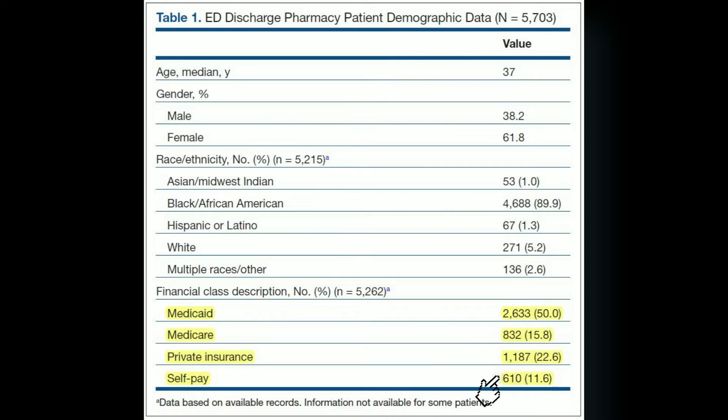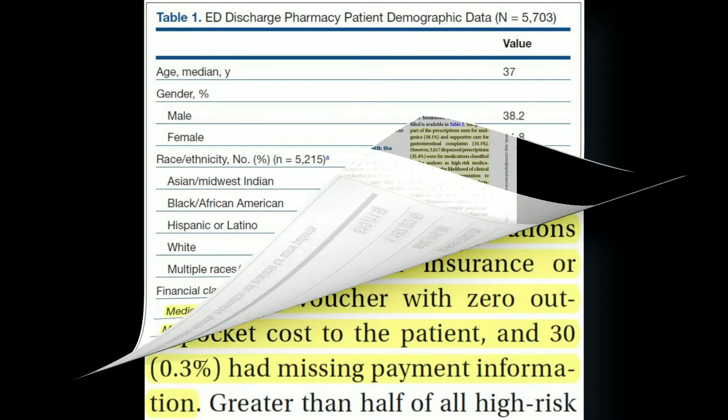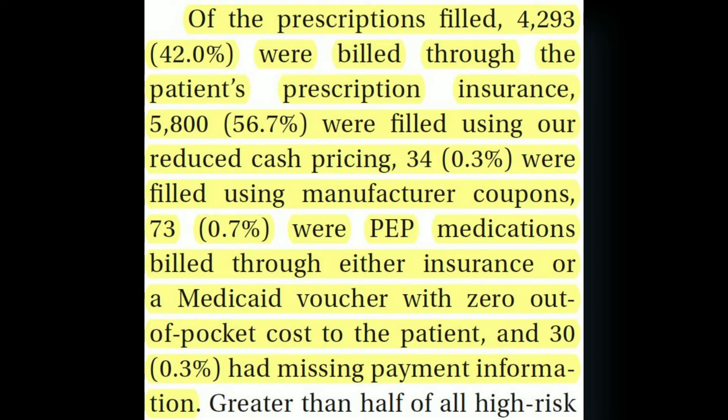When medications were broken down by billing category, 42% were billed through the patient's insurance, 56.7% were billed using the reduced cash pricing, 0.3% utilized drug manufacturer coupons, and 0.7% were for prophylaxis medications billed through either insurance or a Medicaid voucher with zero out-of-pocket costs to the patient.